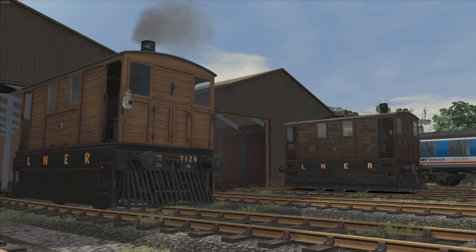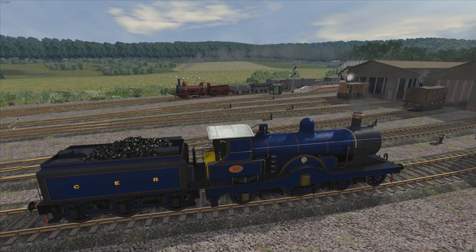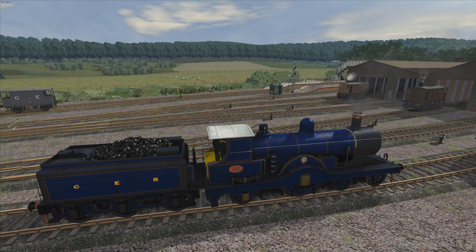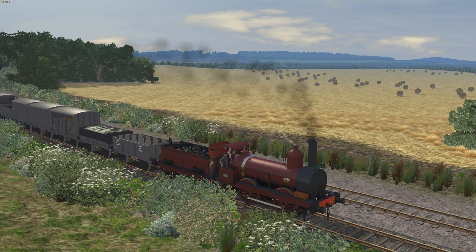While Digital Traction made the famous C-53 or J-70 class 0-6-0 tram engine, and the Rustic Engine Men made the Y-14 or J-15 class 0-6-0. At present, the only GER locomotives I've got in my Train Simulator collection are the P-43, L-77, G-15, and C-53 classes. And on the subject of the Great Eastern, I wouldn't mind seeing the unusual A-55 class 0-10-0 brought to Train Simulator at some point.